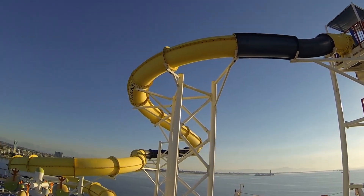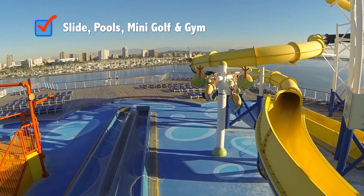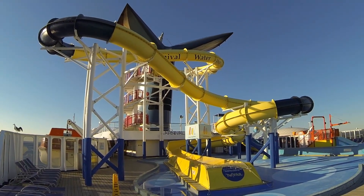One of the most exciting refurbishments on the Carnival Imagination was the introduction of Carnival Waterworks. Here you'll find slides — one of them 300 feet long — jets, and oodles of sprinklers for hours of fun in the sun.